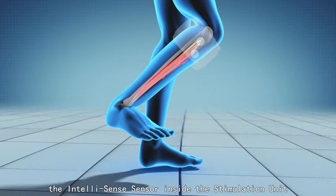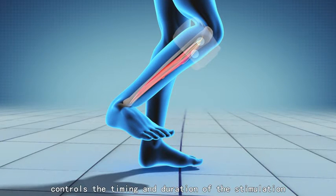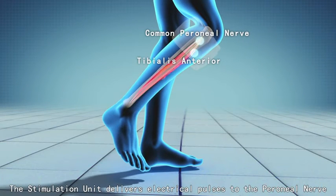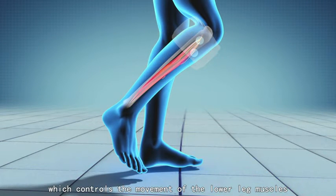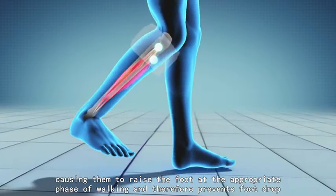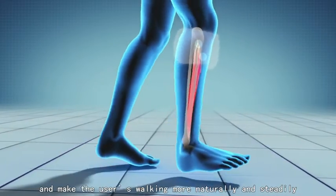The Intellisense sensor inside the stimulation unit controls the timing and duration of the stimulation. The stimulation unit delivers electrical pulses to the peroneal nerve, which controls the movement of the lower leg muscles, causing them to raise the foot at the appropriate phase of walking. This prevents foot drop and makes the user's walking more natural and steady.